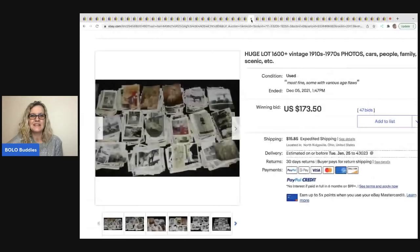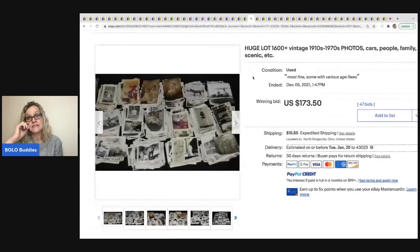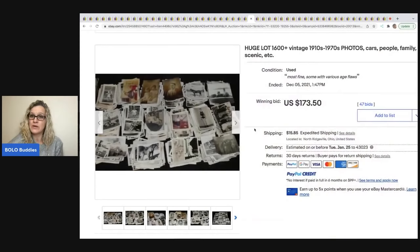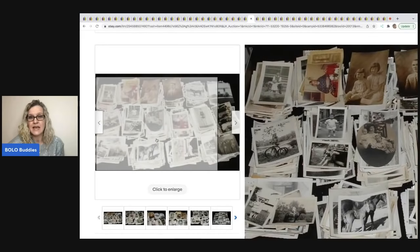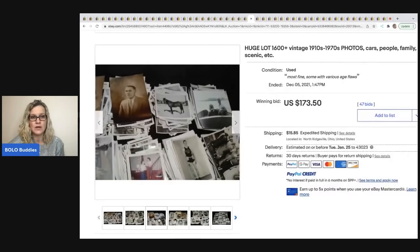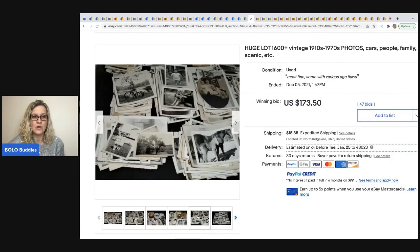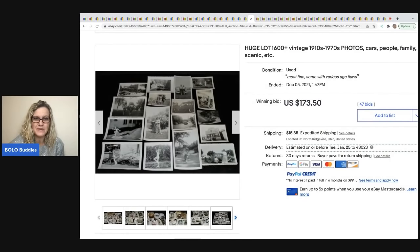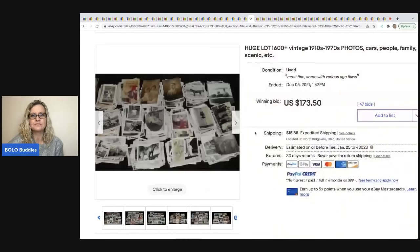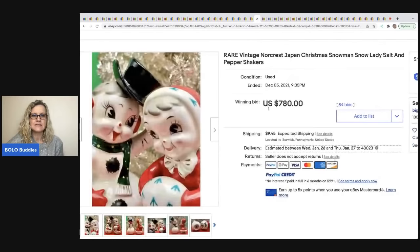The next item is this huge lot of 1,600 vintage photos from 1910 to 1970s. This ended up only going for $173.50. A lot of people will sell these photos individually — I'm surprised it didn't go for more. It's probably a reseller buying this.